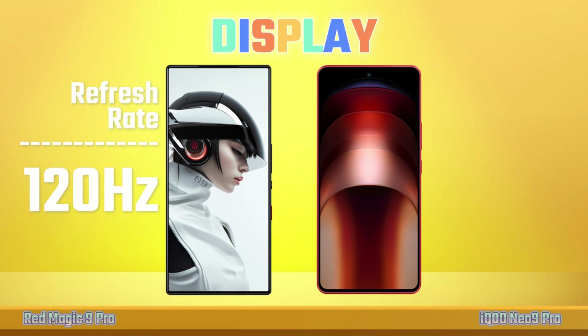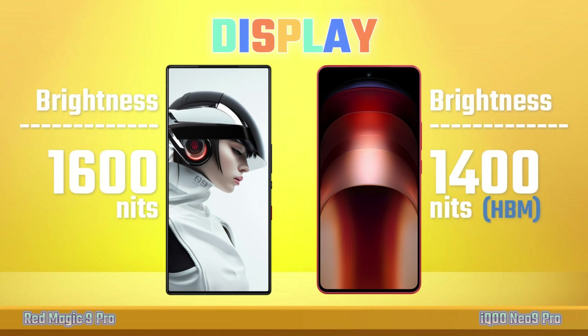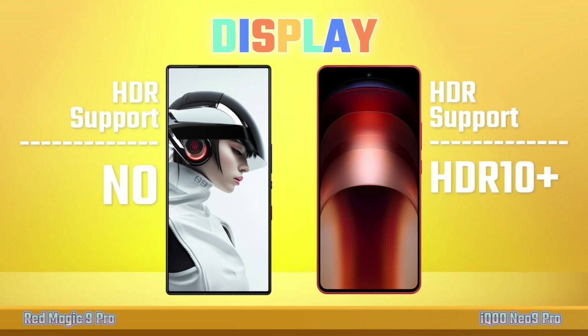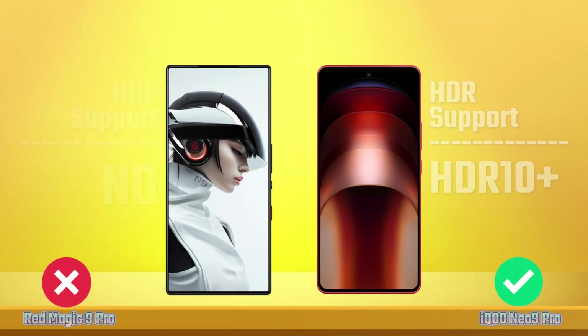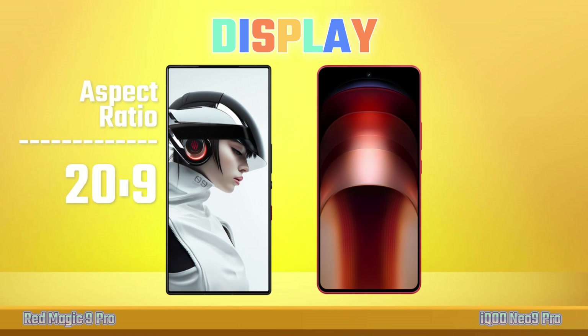Refresh Rate, Peak Brightness, HDR Support, Dolby Vision, Aspect Ratio.